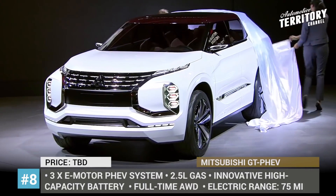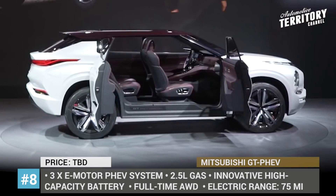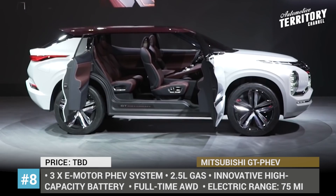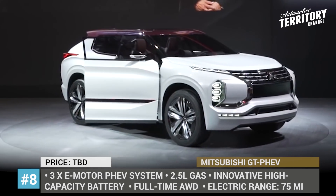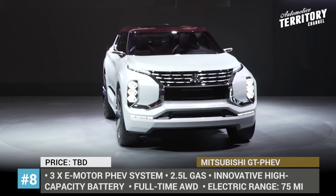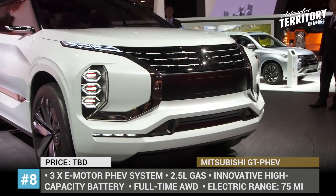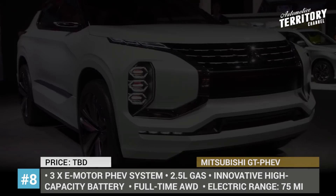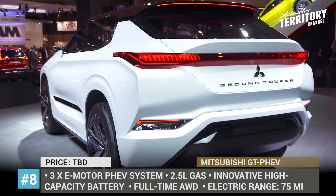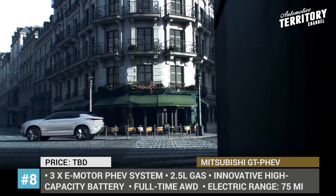Mitsubishi GT PHEV. This striking performance hybrid concept from Mitsubishi previews the designs and technologies that will be used in the company's future models. Described by the manufacturer as a Grand Tour Hybrid SUV, the car takes advantage of a three-electric-motor and 2.5-liter gasoline engine setup with a constant all-wheel drive system, delivering superb off-road performance and better handling. The concept is powered by a 25-kWh battery good for 75 miles of zero-emission driving, with a total range of 745 miles when the gasoline engine is involved.